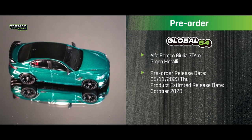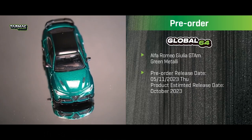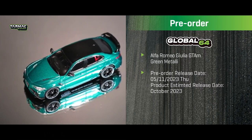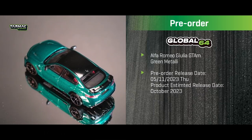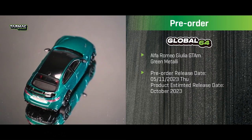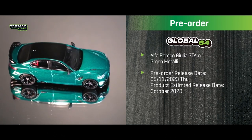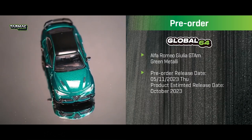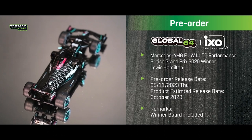This pre-order was sent out today. We have six models across Global 64 and Hobby 43 scale. First up is the Alfa Romeo Julia GTAm — you can tell it from the GTA by the larger wing in the back — in green metallic. Estimated release date is October this year. Outside of red, I think this is probably the second best-looking color for the Julia.